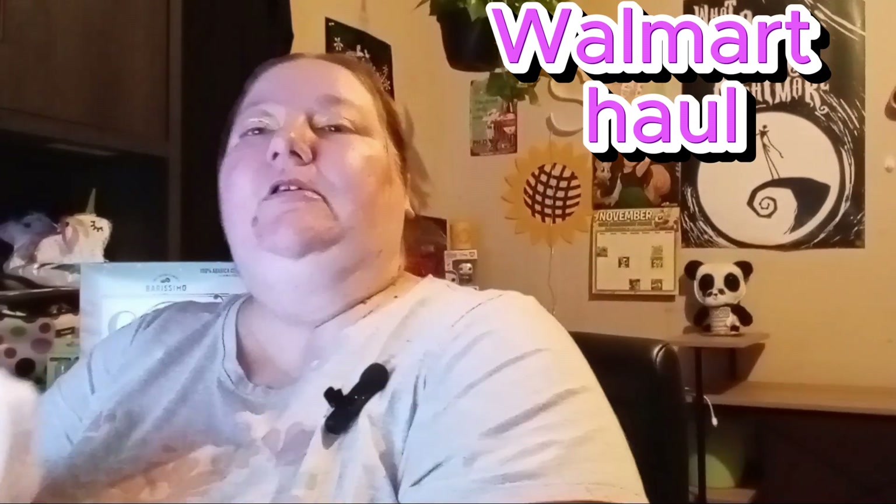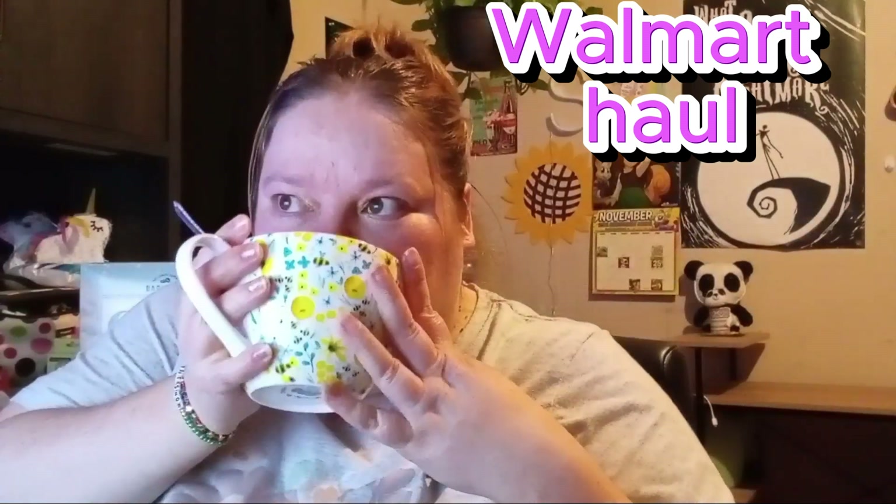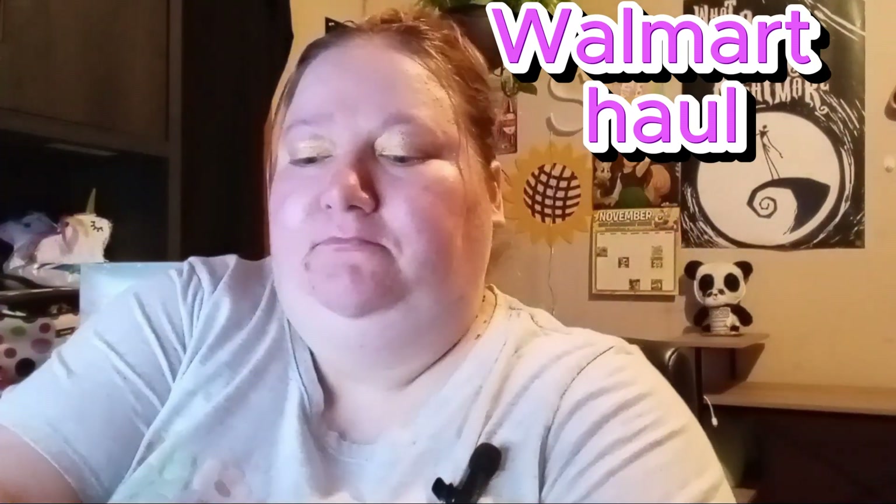That can be in the background for a bit. Now let's get to the Walmart haul! I'm actually drinking a little bit of coffee right now — this one I got from Big Lots a while ago, trying to go through it. It's pretty good, it's got like a chocolatey taste to it. I'm not doing sugar right now — I'm doing really good — just a little bit of creamer but nothing other than that.